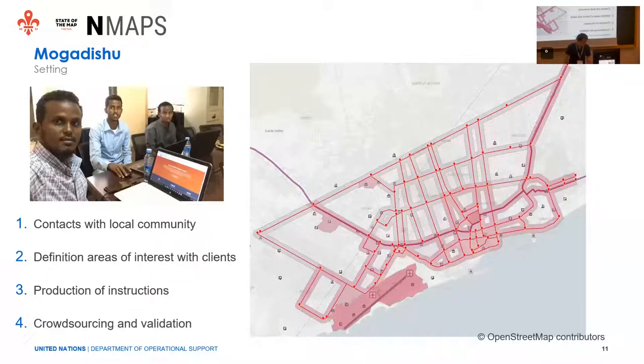We proceeded with the crowdsourcing and the validation by opening Tasking Manager projects where contributors mapped. We engaged with the community to produce building footprint data, running validation both during the mapping activity and after at the end. With good instructions and training, we didn't have to do much — the footprints were already good quality.